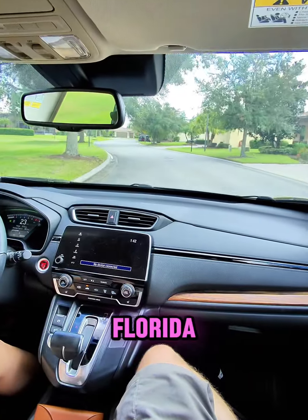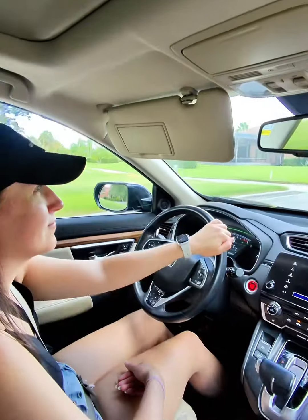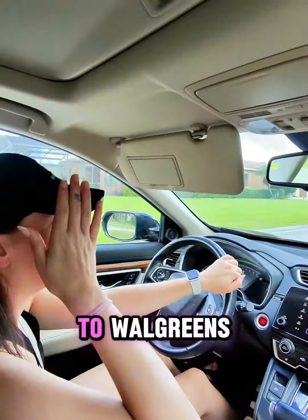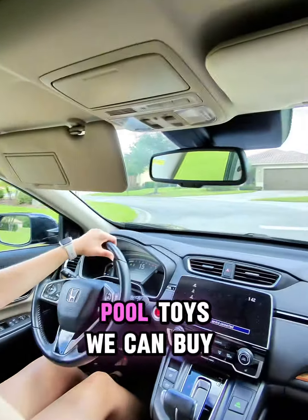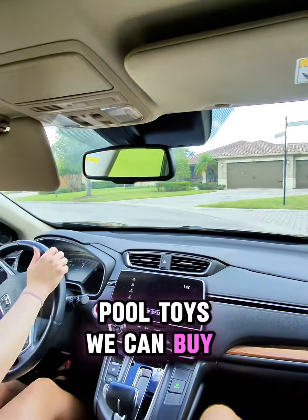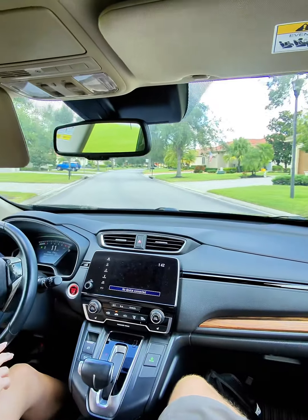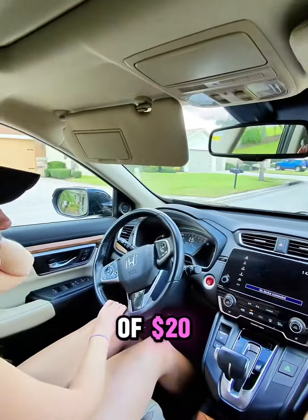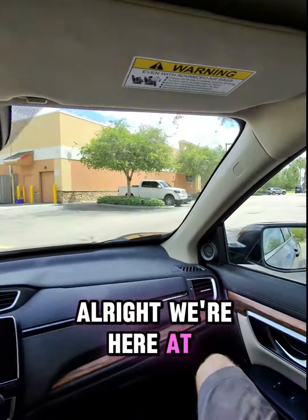We're in South Florida, going to Walgreens to see how many pool toys we can buy for under $20. We have a budget of $20. Alright, we're here at Walgreens.